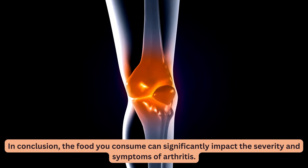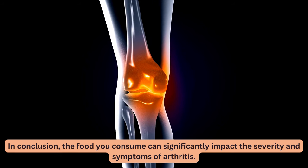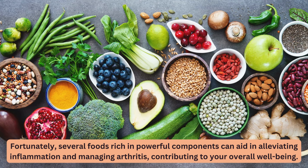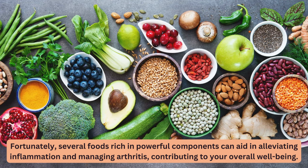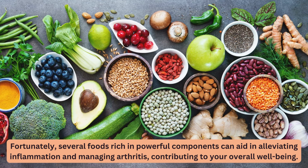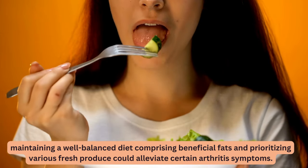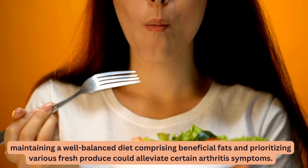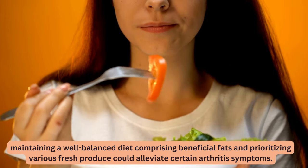In conclusion, the food you consume can significantly impact the severity and symptoms of arthritis. Fortunately, several foods rich in powerful components can aid in alleviating inflammation and managing arthritis, contributing to your overall well-being. In addition to traditional treatments, maintaining a well-balanced diet comprising beneficial fats and prioritizing various fresh produce could alleviate certain arthritis symptoms.